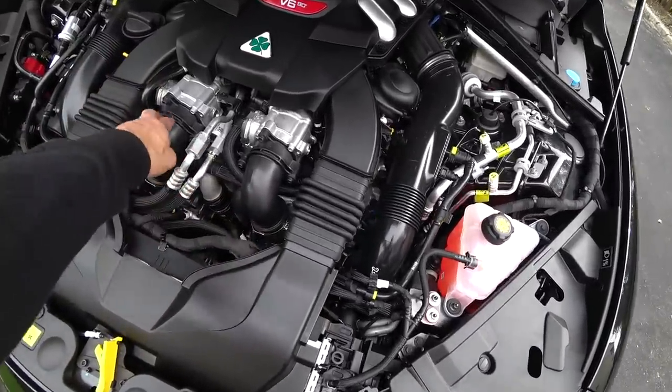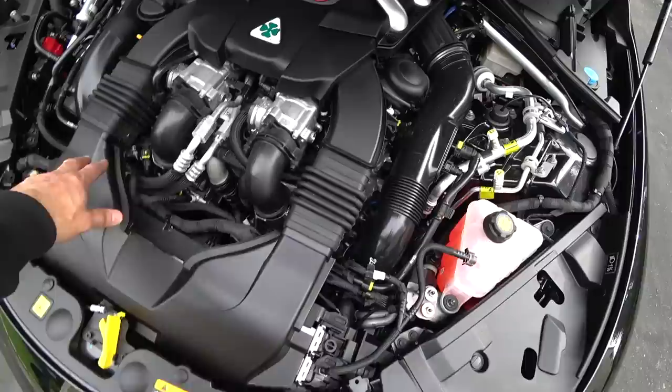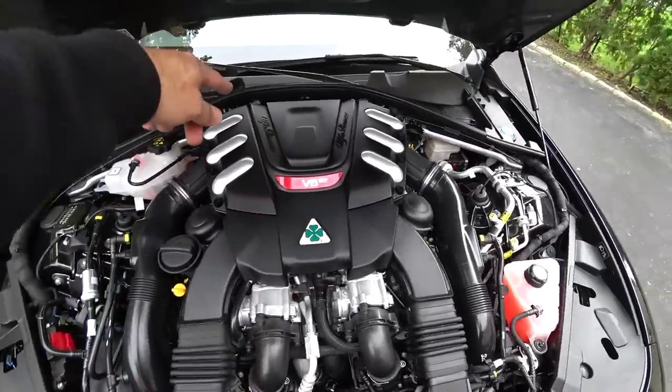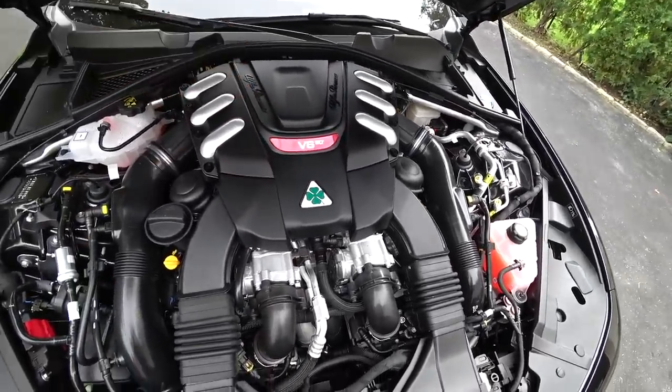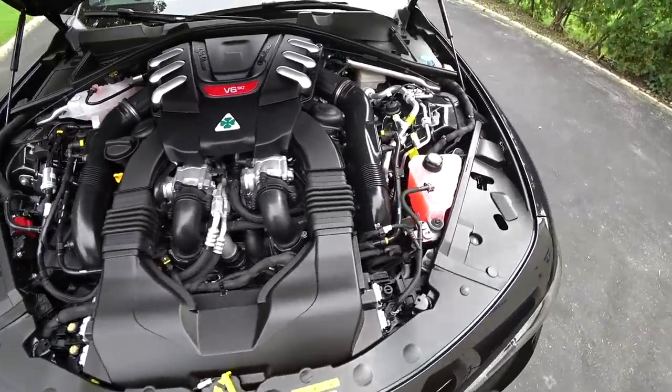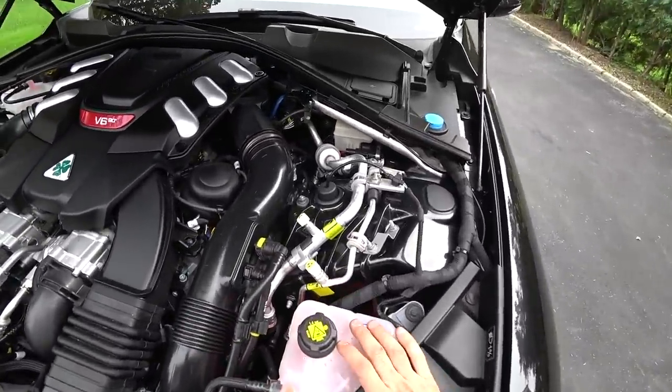You've got the dual throttle bodies here, dual intakes. There's an air filter back here underneath the engine cover, and that's also where the oil filter is with a cartridge — I'll show you guys in a future video how we do the oil changes.